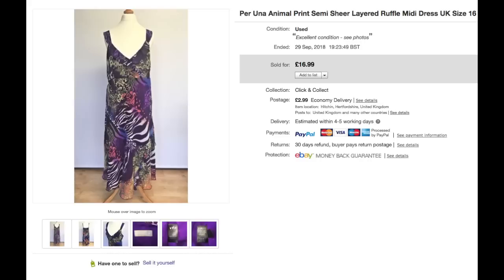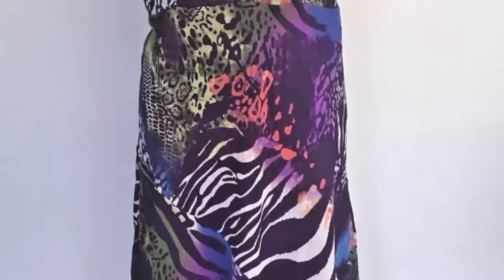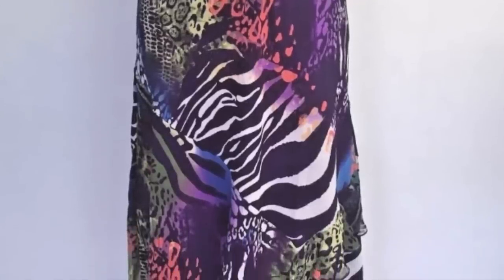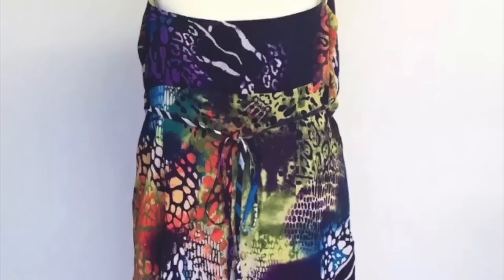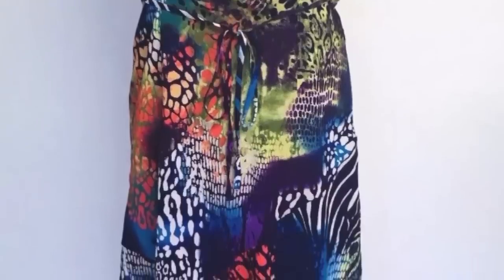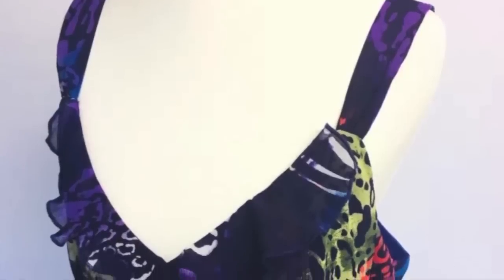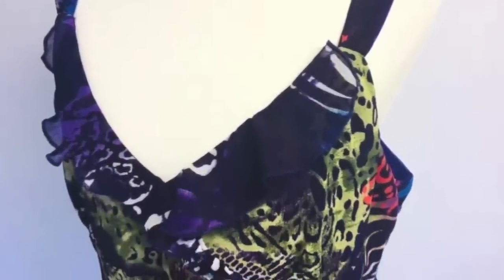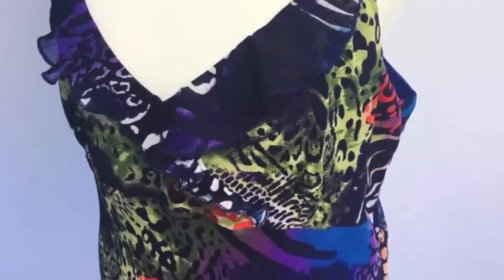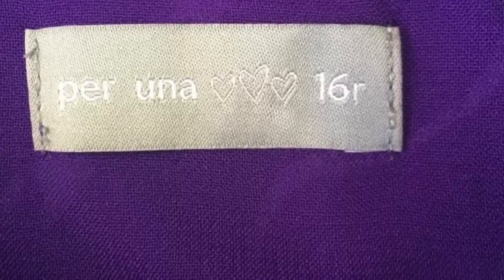This Perina dress sat around all summer with hardly any interest, but now we're coming into autumn and winter it sold. I think the reason is the print — specifically zebra print, which this has — is very on trend at the moment with lots of bloggers and fashion magazines talking about it. Also, don't be afraid to sell summer stuff in autumn and winter, because people still go on holiday and some buyers live in hotter countries, so you'll always sell out-of-season items. Don't worry about listing seasonally.